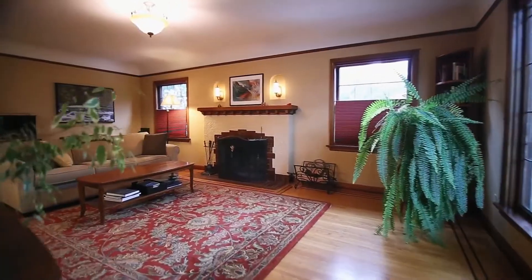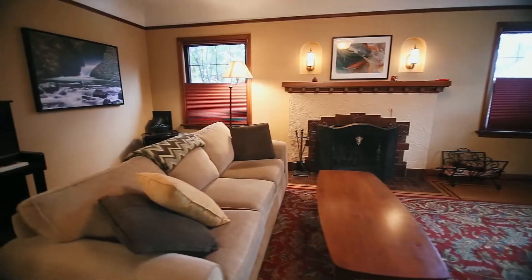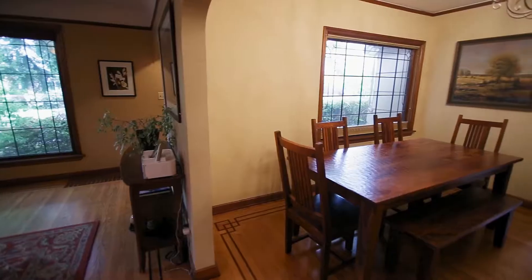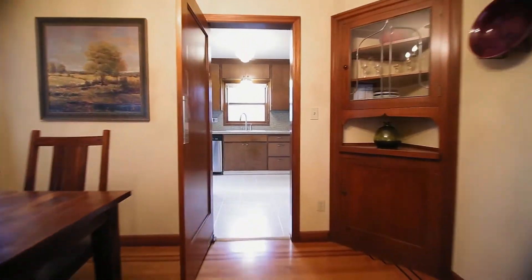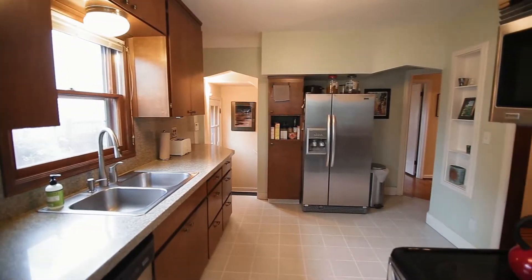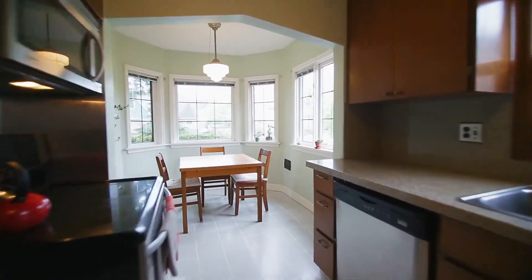Heading inside you'll discover a warm and inviting interior with a great floor plan. Period details include inlaid hardwood floors, mahogany millwork, leaded glass, cove ceilings, and built-ins. Beautiful Rejuvenation lighting adds to the ambiance. The kitchen features stainless steel appliances and a light and bright breakfast nook.